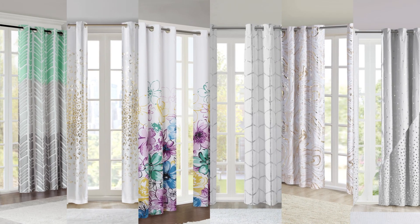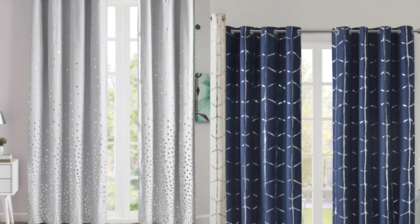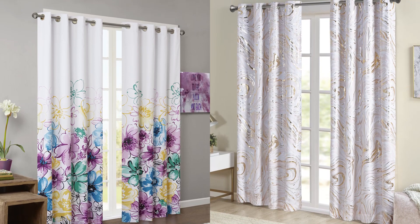The Total Blackout Window Panel Collection. Give your window a new view with one of our many curtain styles and prints, from modern geometrics to fresh florals.